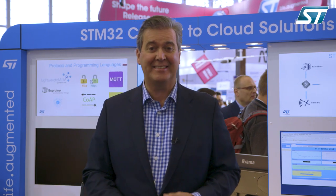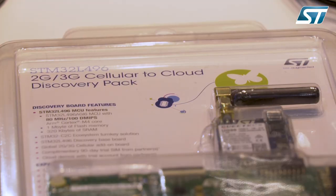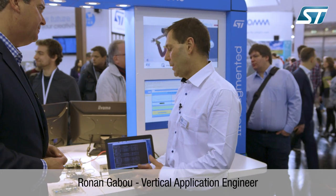I'd like to bring in another guest — his name is Ronan Gabu from the Vertical Application Marketing Team, and he's going to talk to us about the LTE discovery pack. The keyword today is LTE on low power — low power because we use the STM32 ultra low power MCU, and LTE because we use an LTE modem, especially in category M1 or NB1.